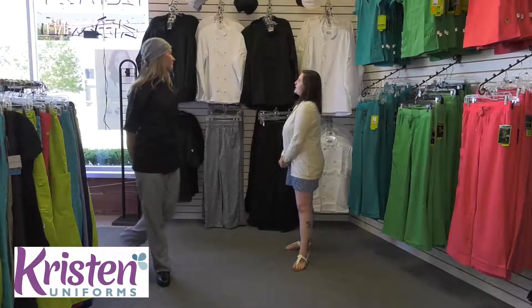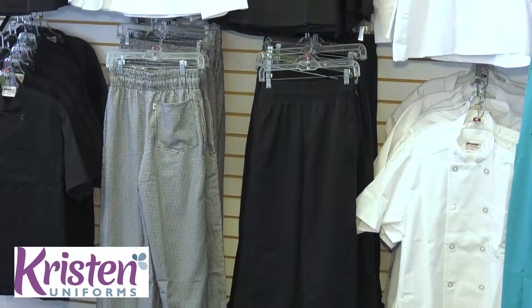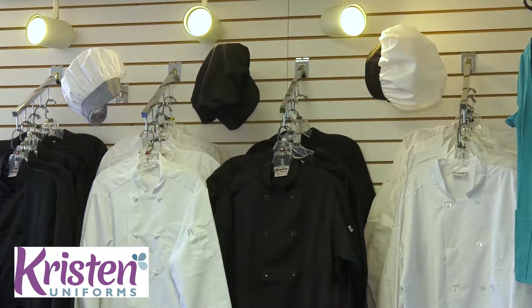We also carry the black and white knot button chef coats, the black and white pearl button chef coats, and short sleeve pearl button chef coats as you saw on my model.